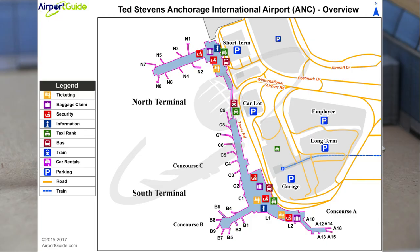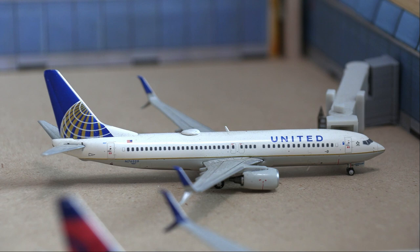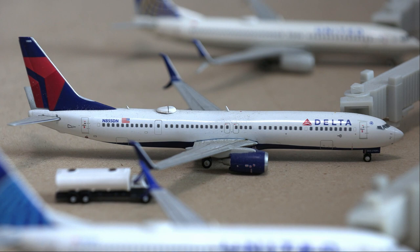Moving right along to the other branch of the Southern Terminal, we have the United 737-800 in the old livery doing a flight out to Denver — that route just recently started back up. So that's very nice to see United back here and it'll also be heading out to Fairbanks. Next up, we have the Delta 737-900ER getting fueled up for a flight out to Seattle-Tacoma. Recently, Delta announced a bunch of new routes including Detroit, Los Angeles, and New York JFK out of Anchorage.